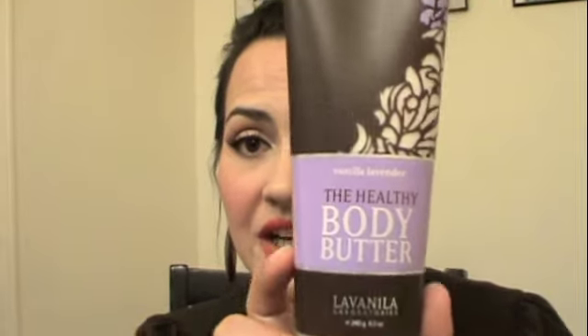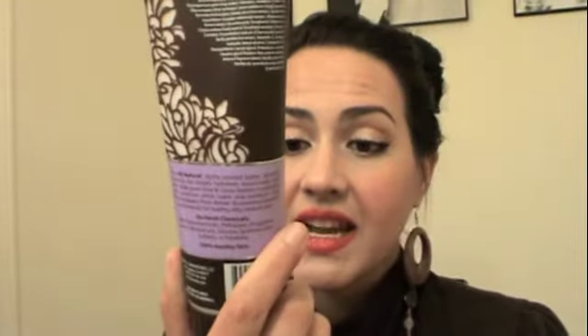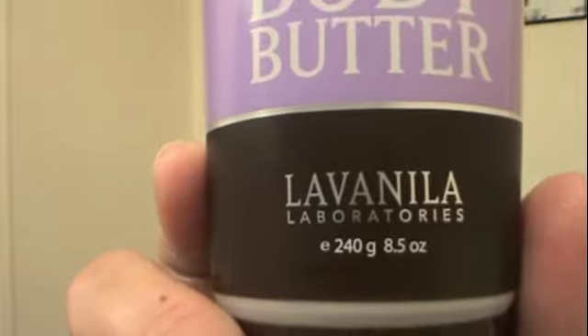The La Vanilla Body Butter — and it's the full size, it's 8.5 ounces you guys. I can't remember how much this was but I think it was like between $25 and $28, and I got it for free. I paid $110 for my Birchbox subscription, so I feel like I got like 30 bucks back from what I put into Birchbox, which is amazing because this stuff smells so good.